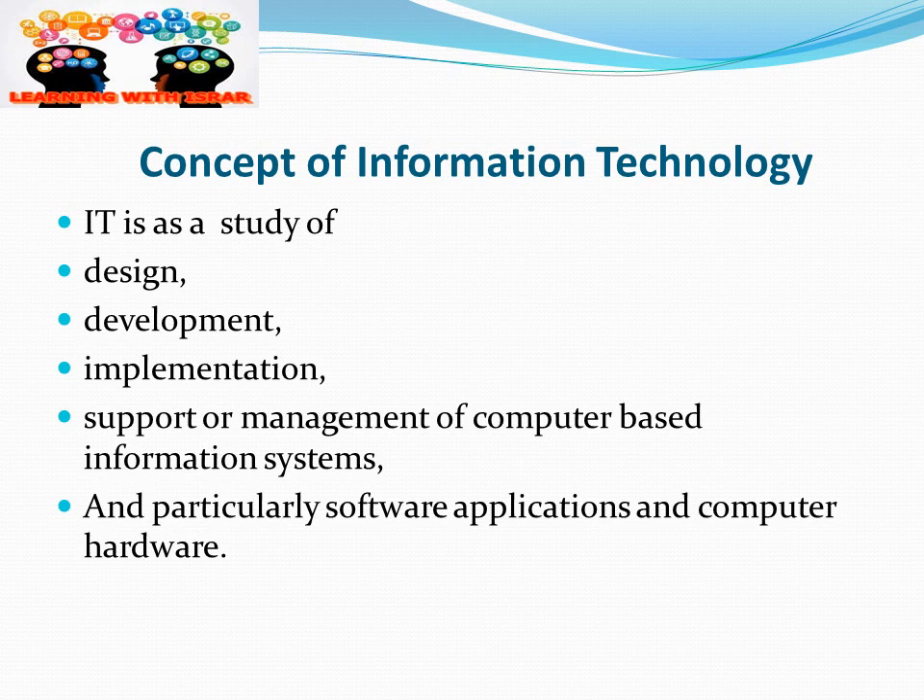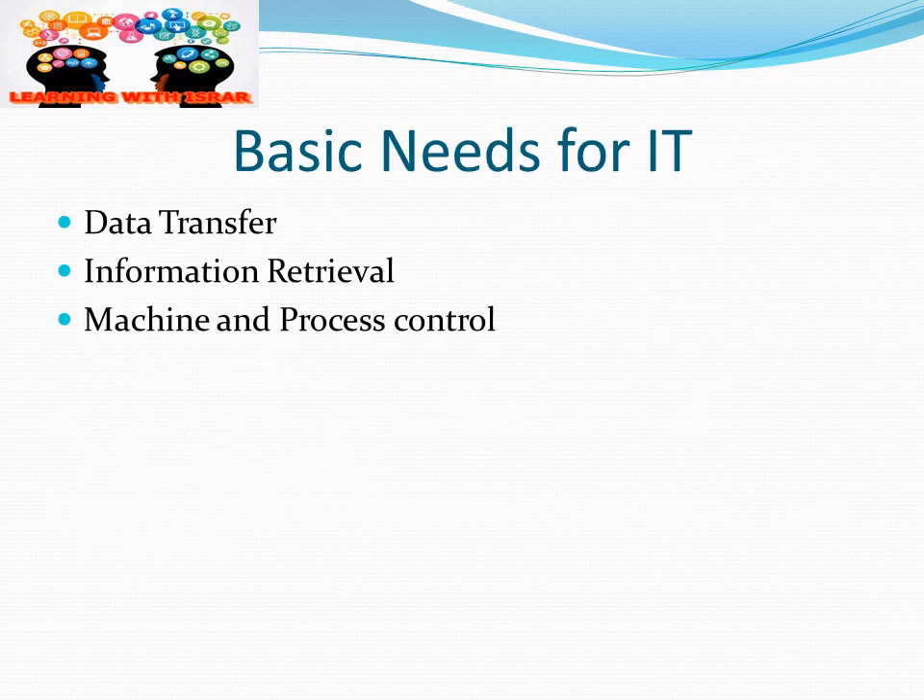What is information technology? The concept of IT is the study of design, development, implementation, support, or management of computer-based information systems — particularly software applications and computer hardware. The basic needs we fulfill using IT include data transfer, information retrieval, and machine and process control.